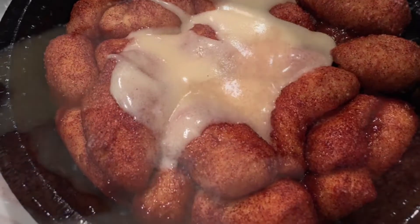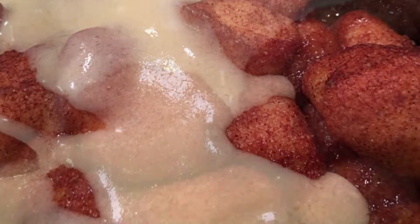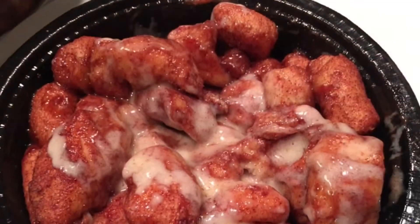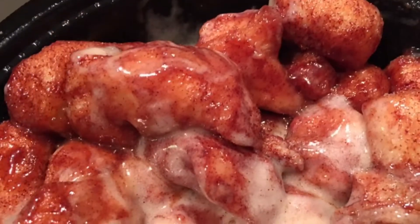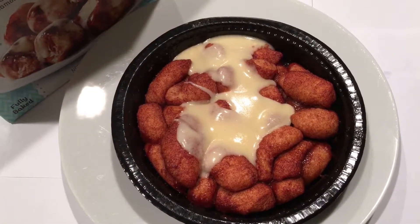Fully baked. One family size tray. Ready in 2 minutes from the microwave. Great for breakfast, dessert or snack. The price of this Cinnabon Gooey Bites was $5.19 at our local grocery.